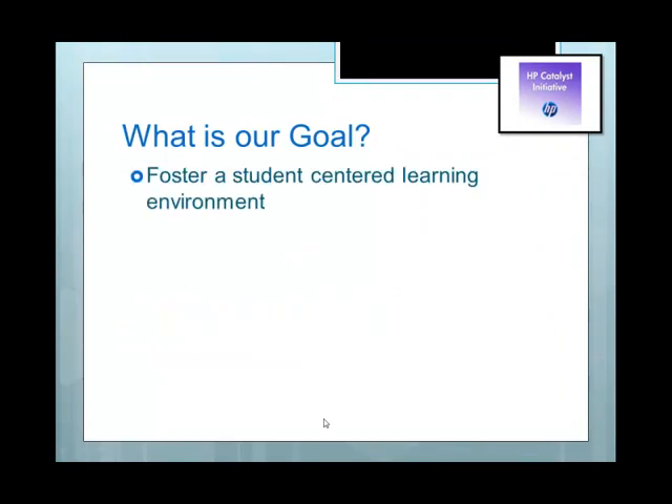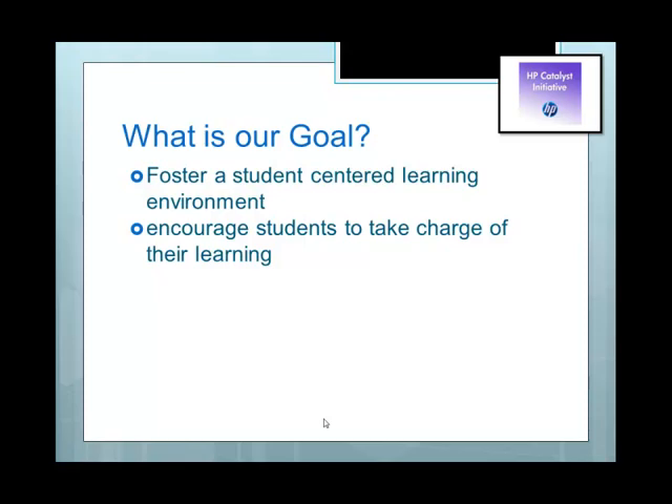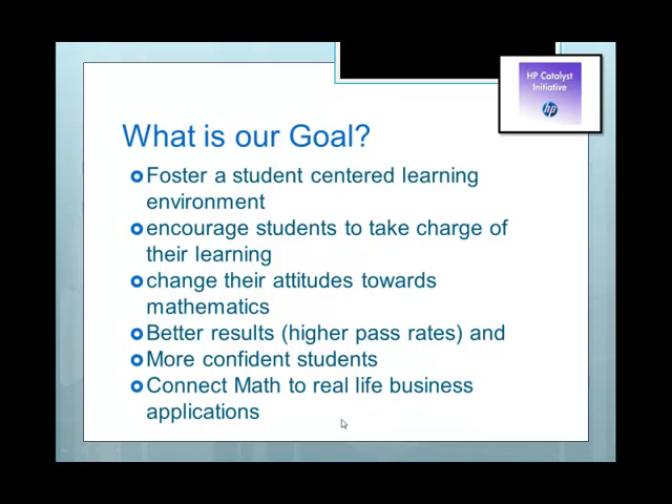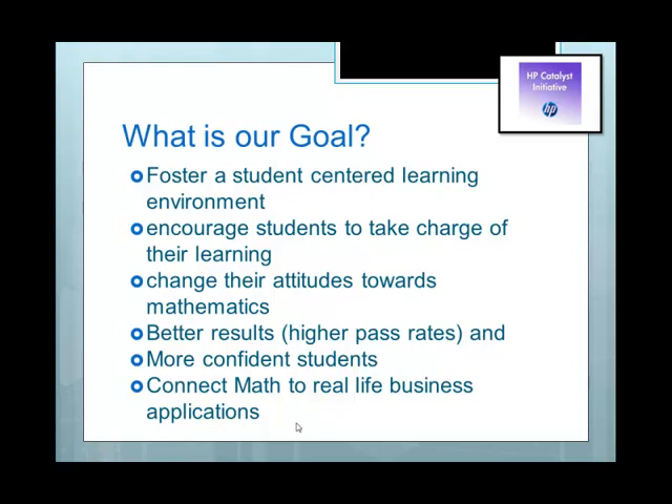So what is our goal? Fostering a student-centered learning environment — it's important that students take initiative for their own learning and don't always depend on the teacher to tell them the answer. We want to change their attitude towards math, encourage them that they can do it and have the ability to do it. We want better results and higher pass rates, and we want more confident students who know they can do it and are willing to try. We also want to connect math concepts to the real-life business applications they'll be using in their business program and future life.